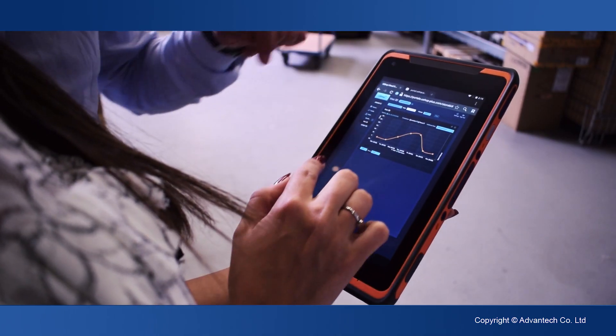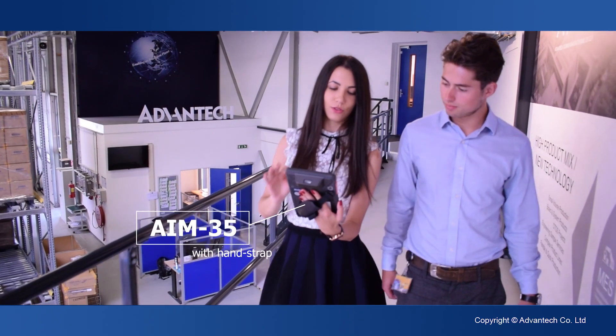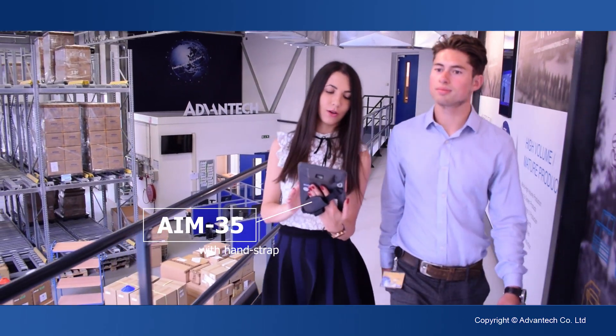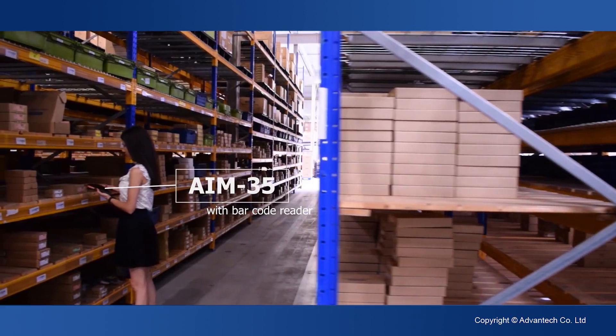The industrial tablets are also capable of serving several other needs while on the go. The mobility and endurance establish new ways of working collaboratively.